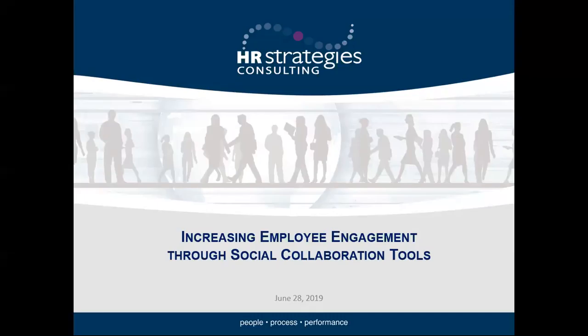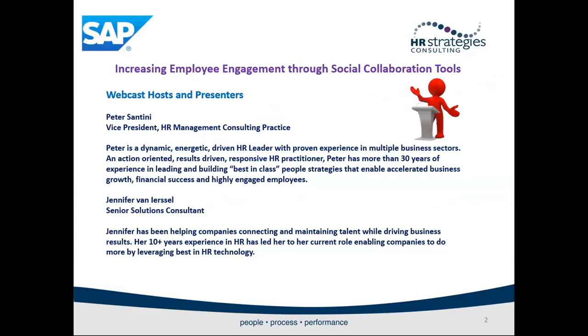Good afternoon to all who have joined us on this Friday of Canada Day Long Weekend. We appreciate you taking the time to be part of our webcast. We promise to not keep you too long and anticipate our session to be about 45 minutes today. My name is Peter Santini, Vice President of HR Management Consulting and HR Strategies. My co-host today is Jennifer Van Lersel, our Senior Solutions Consultant. Jennifer and I are going to spend some time today talking about increasing employee engagement through social collaboration tools.